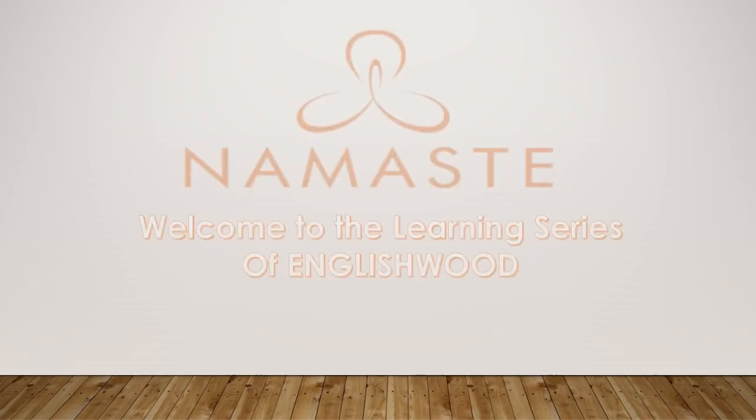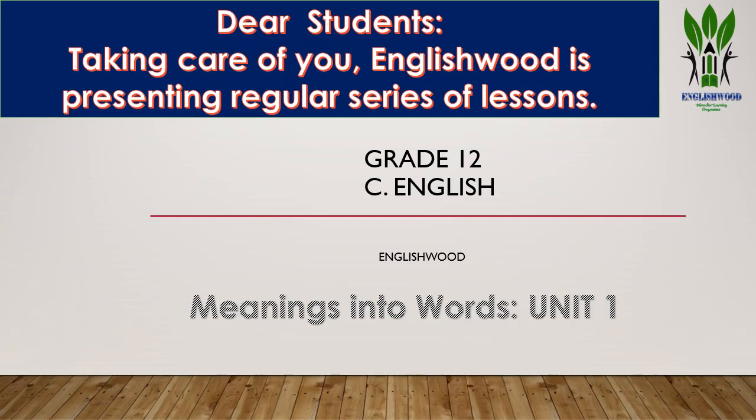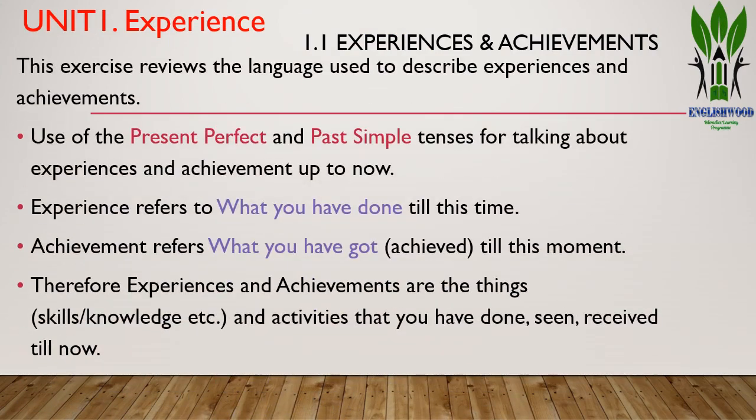Namaste and welcome to the learning series of English Hood. Dear students, English Hood is presenting a regular series of lessons. We have already presented three lessons from the Heritage of Words — units one, two, three — and today we are going to talk about Meanings into Words, Unit One: Experience. Section 1.1: Experiences and Achievements.